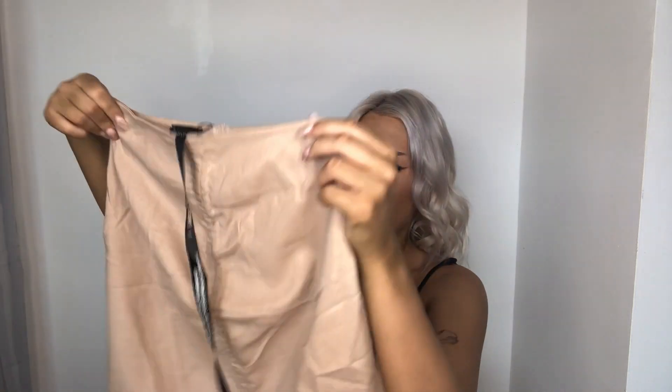I did pick up this skirt as well to match it because it's actually a co-ord. It's also got the little string bit here to tighten it as well. I don't really know if I like the skirt to be honest — I'll just have to try it on. But yeah, it did come as a co-ord so I obviously picked up both because you know how much I love a co-ord.